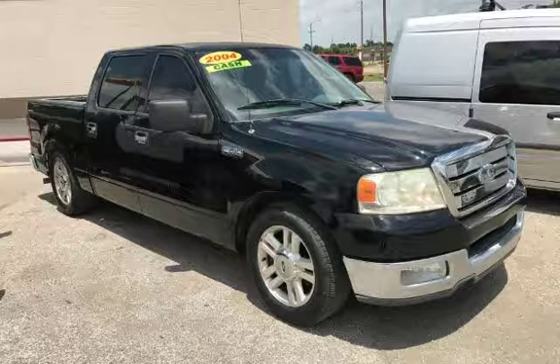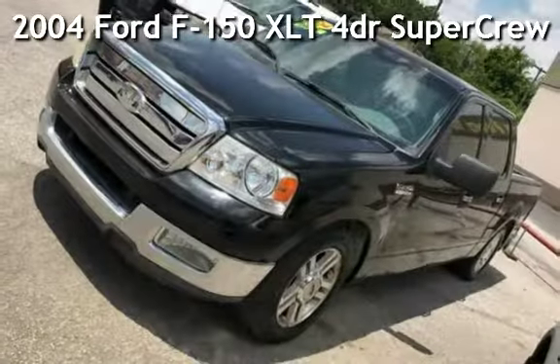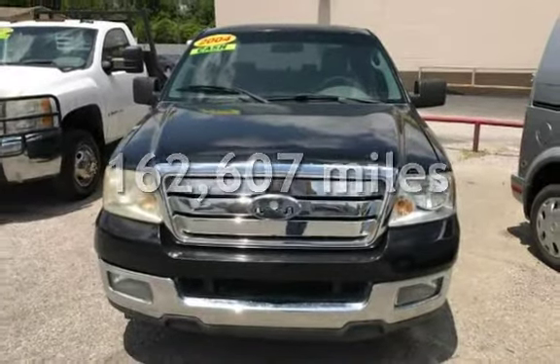Azteca Tulsa, Oklahoma Best Used Cars, presenting a pre-owned 2004 Ford F-150 XLT. This Ford has less than 163,000 miles on the odometer.